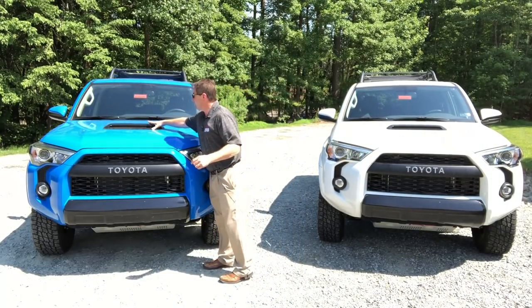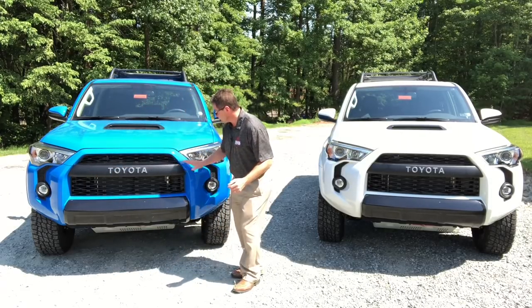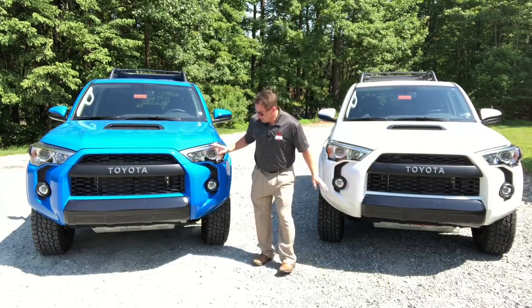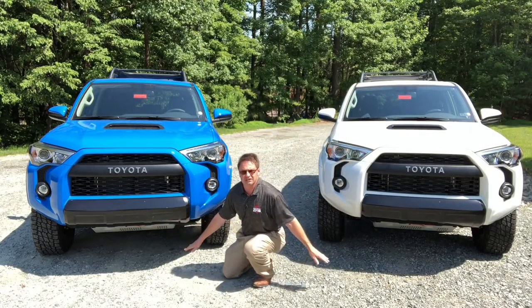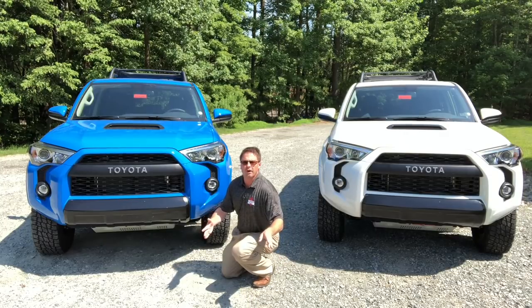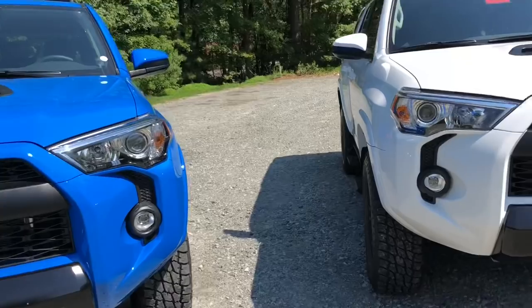Now because it's a TRD Pro, it's going to have the black hood scoop and Toyota's signature front grille. It has projector headlights but LED fog lights. The ground clearance is 9.6 inches on every 4Runner 4x4. This is such a rugged, beast-like front end.